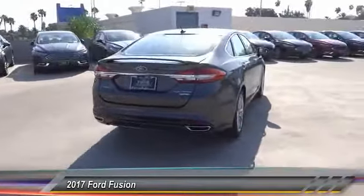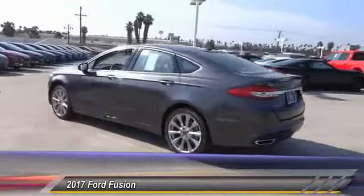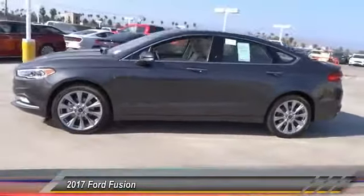Here are some of this vehicle's great options: navigation system, anti-lock brakes, backup camera, Bluetooth, air conditioning, driver airbag, alloy wheels, cruise control, power locks, CD player.